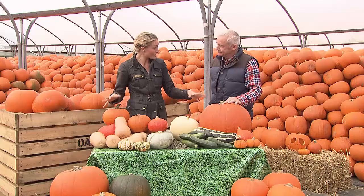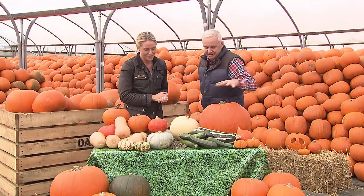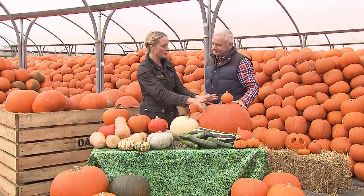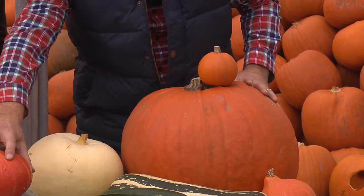So you grow all of these on the farm? We do, yes. We have all these different squashes here — these are more for eating and these are more for carving. We also have very small ones this size too. So if you were to eat the large ones, they wouldn't taste that good? These are not as tasty as the smaller squash types.